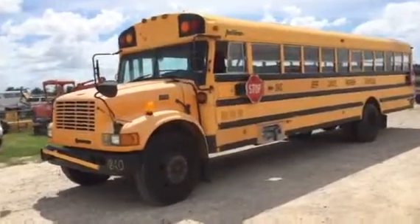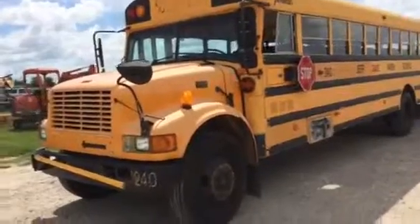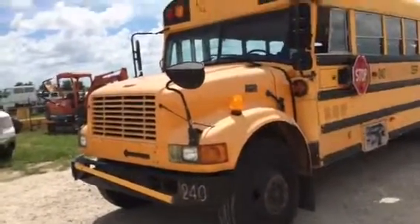Guys, we're taking a look at this 1994 model International School Bus. It's a 3800 series. It's got the DT408 engine in it with an automatic transmission. It's a Navstar engine.